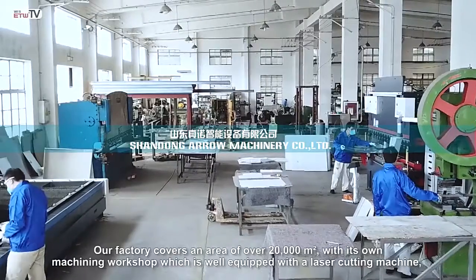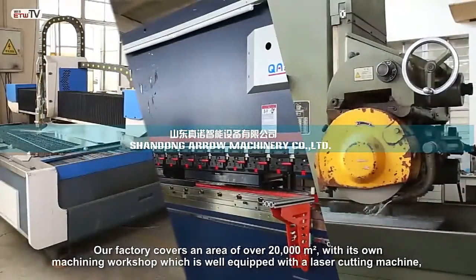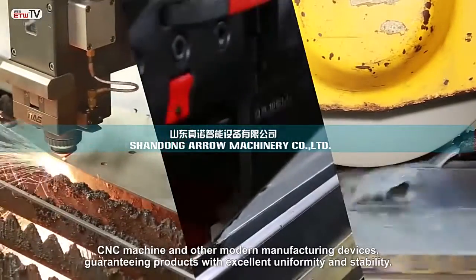The production base covers an area of over 20,000 square meters with its own machining workshop, which is well equipped with a laser cutting machine, CNC machine, and other modern manufacturing devices, guaranteeing products with excellent uniformity and stability.